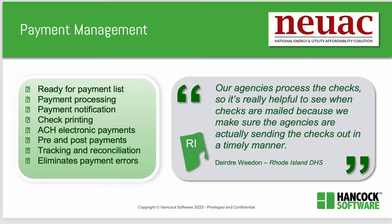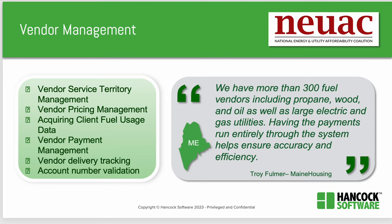Hancock's customers extend payment management further. Our agencies process the checks, so it's really helpful to see when checks are mailed to make sure agencies are actually sending them out in a timely manner. No matter whether you do payment processing via check, electronic payment notification, or you send your data to another system to payment process, Hancock's customers have efficiently processed payments. Lily then interviewed a Hancock customer from the state of Maine. The program manager there noted they had more than 300 fuel vendors, including propane, wood, and oil, as well as large electric and gas utilities. Having the payments run entirely through the system helped ensure accuracy and efficiency.